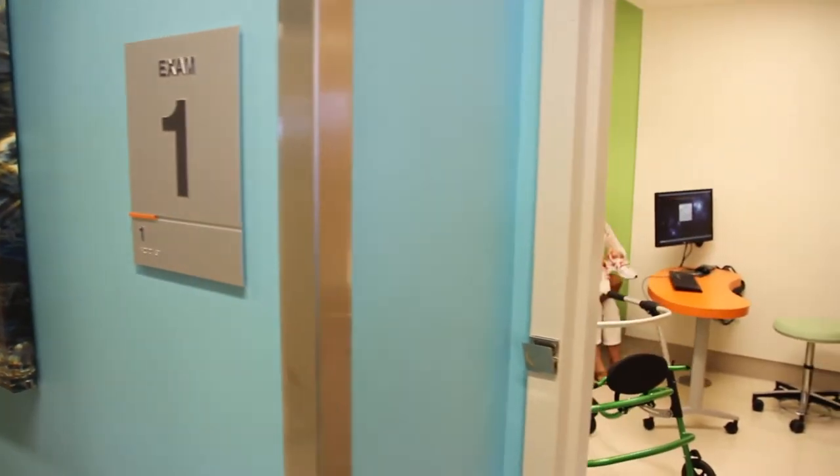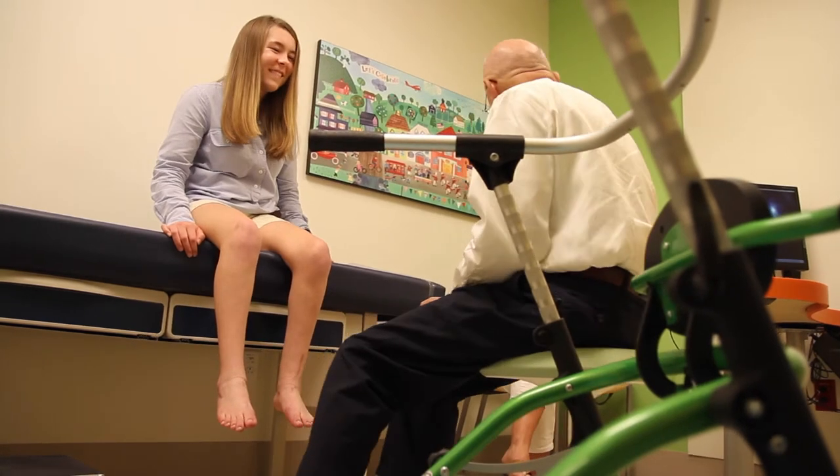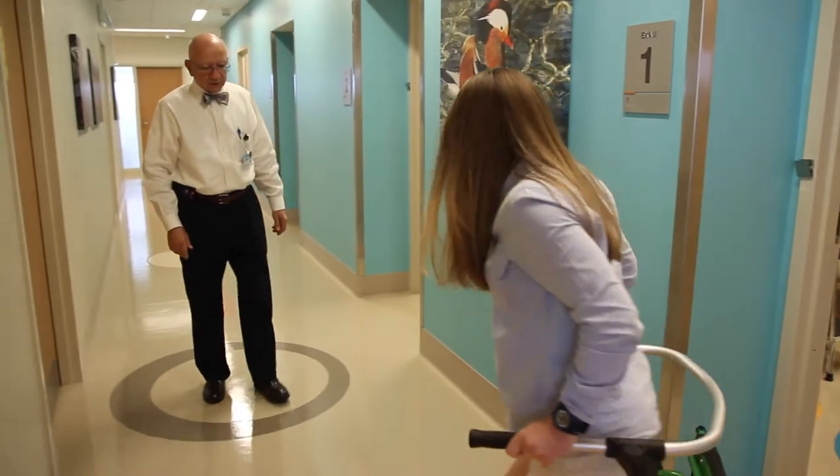Children with muscular dystrophy or cerebral palsy or other neuromuscular diseases commonly develop curvature of the spine, and it requires different types of techniques to manage that surgically. So those cases can be very challenging, but they're also very rewarding too.